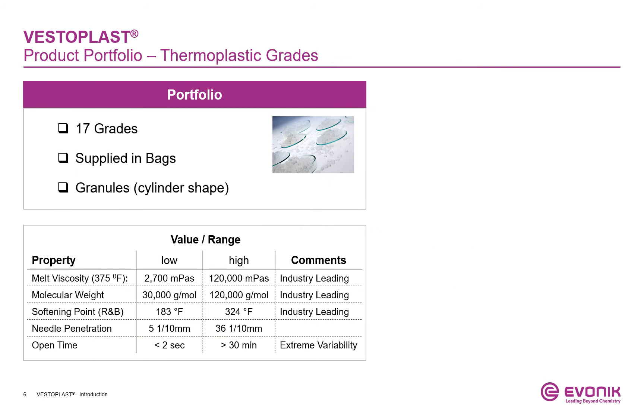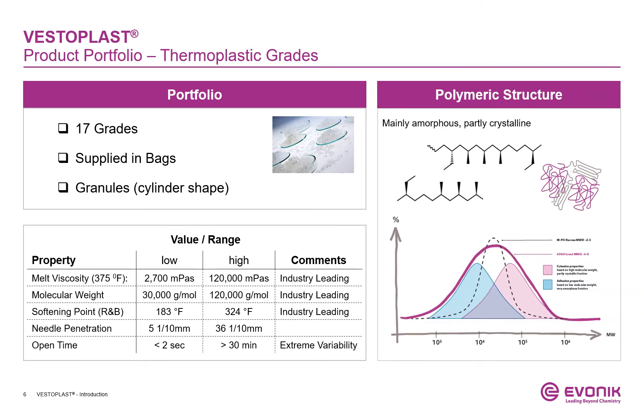Let's review our product portfolio. We offer 17 thermoplastic grades. All of them come in small cylinder-shaped granules and are packaged in bags — very easy to handle and to use. These 17 grades cover a wide range of industry-leading properties. Looking closer at the polymeric structure, we can see the high degree of randomness in tacticity inside the polymer backbone. A result is the mainly amorphous character of VESTERPLUS, which enables the development of adhesives for dimensionally stable applications. These amorphous adhesives won't develop stress inside the adhesive bond. VESTERPLUS also contains fractions of polymers that act as intrinsic tackifier, and fractions that provide dominating cohesion properties.